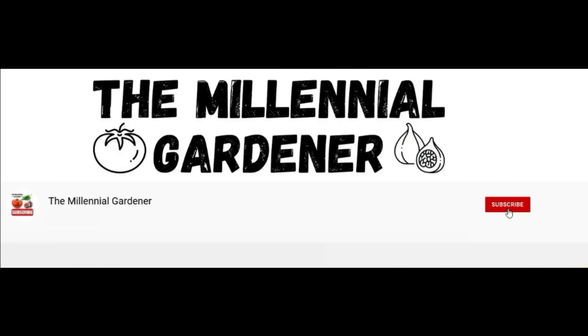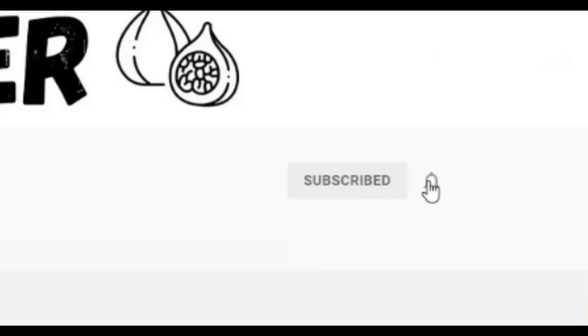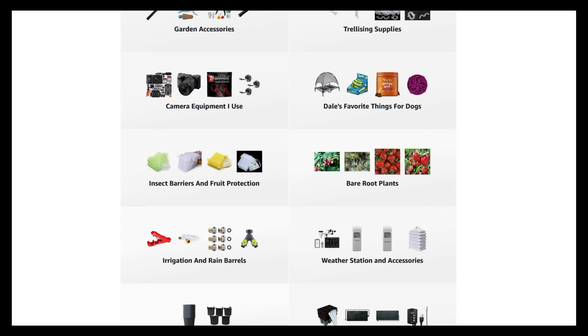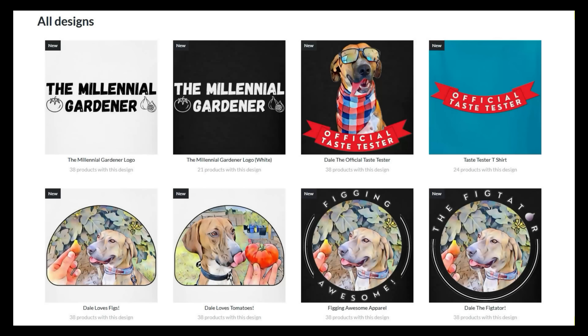If you're new to the channel, please consider subscribing and hitting the bell to receive new video notifications. Check out our Amazon storefront and SpreadShop in the video description for a list of the gardening products I use and awesome custom-designed apparel and other gear. Your support is greatly appreciated.